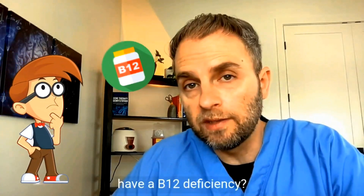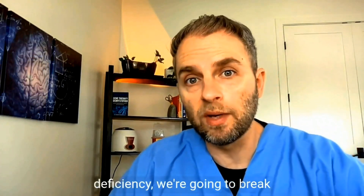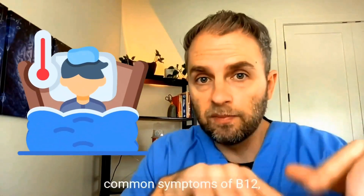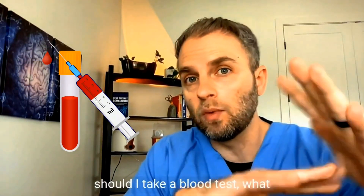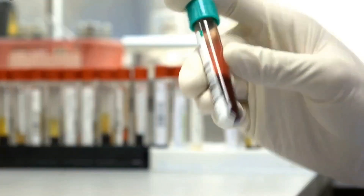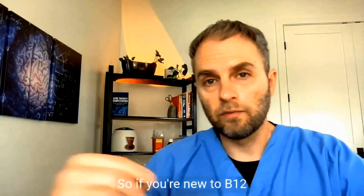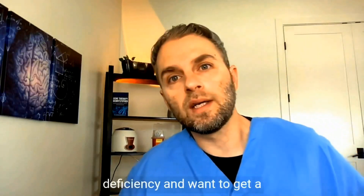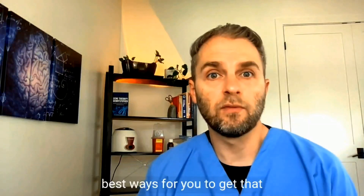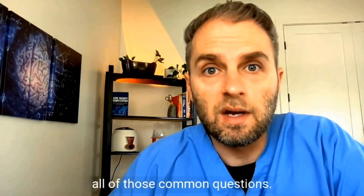Do you think you might have a B12 deficiency? In this beginner's guide to B12 deficiency, we're going to break down a lot of these questions, including things like: what are common symptoms of B12, should I take a blood test, what kind of B12 should I take, when should I do my blood tests, should I recheck my blood tests, and what can I expect after I start B12. So if you're new to B12 deficiency and want a more detailed understanding of how it might help you and the best ways to get that help, this video should address all of those common questions.